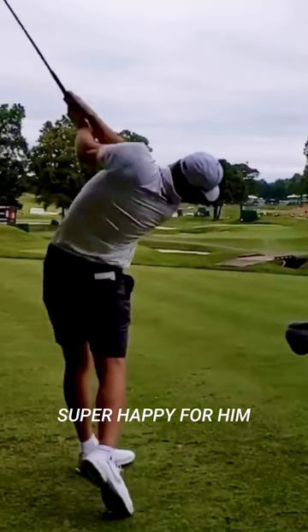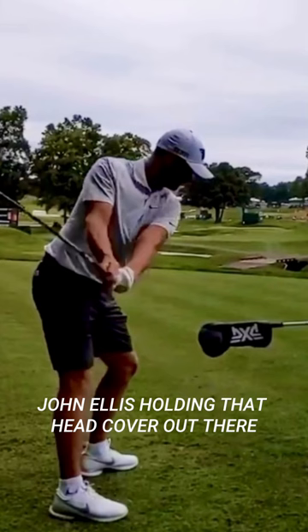It's a Monday. What's that head cover doing there? Is caddy John Ellis holding that head cover out there? Wyndham, don't hit it.